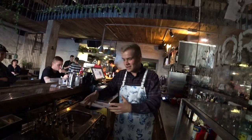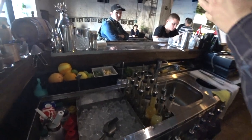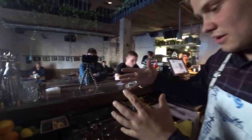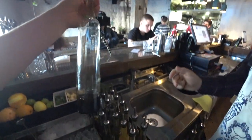This is our bar station. We have only one bar station because, as you can see, it's a small place and that's reasonable for us. Here are all the mixes for our cocktails — so many bottles!